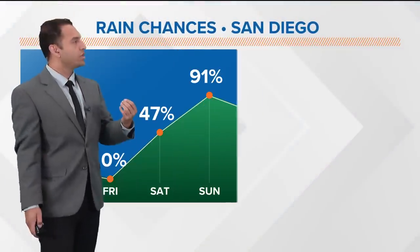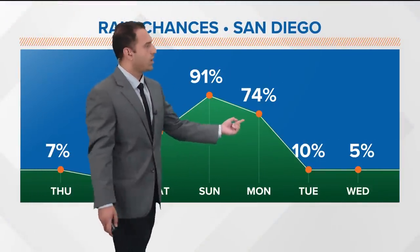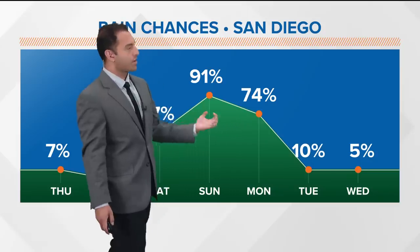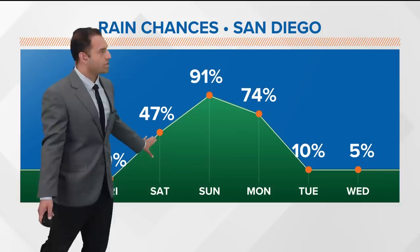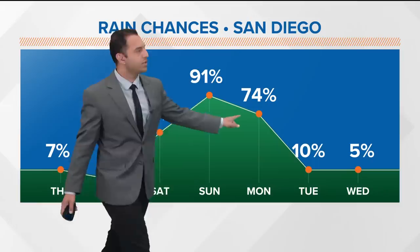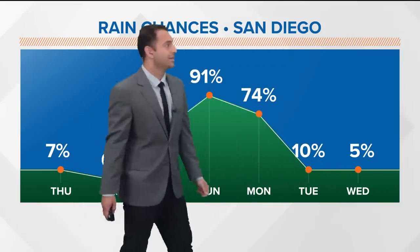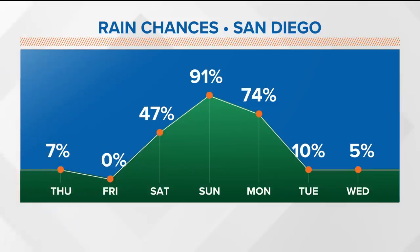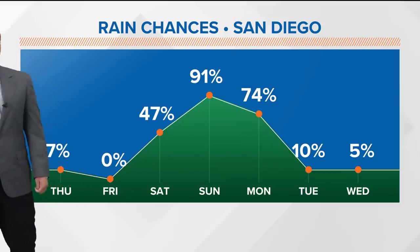Rain chances are going to peak on Sunday. Sunday night into Monday is where the majority of the stormy, impactful weather will come. Saturday night is where we start to see that chance of showers rise to about 50%. Sunday is the best opportunity, weakening from Monday through Tuesday. Tuesday through Wednesday we're back to pretty minimal risk of any wet weather. Humidity today and tomorrow could still trigger a few showers and thunderstorms across our mountains.